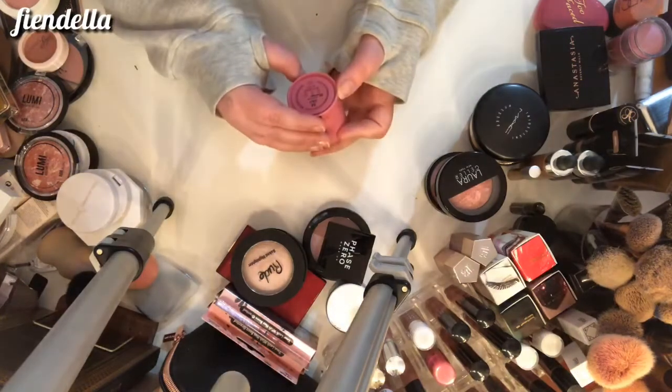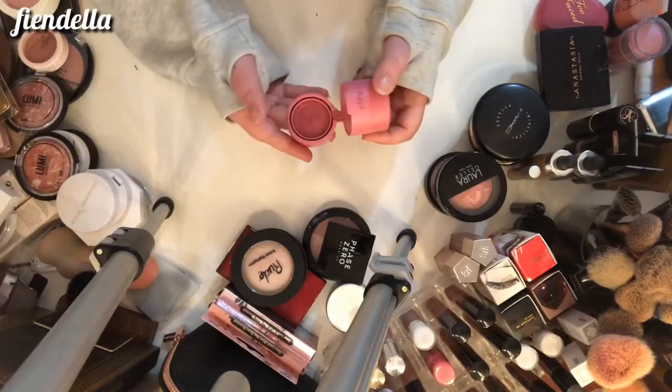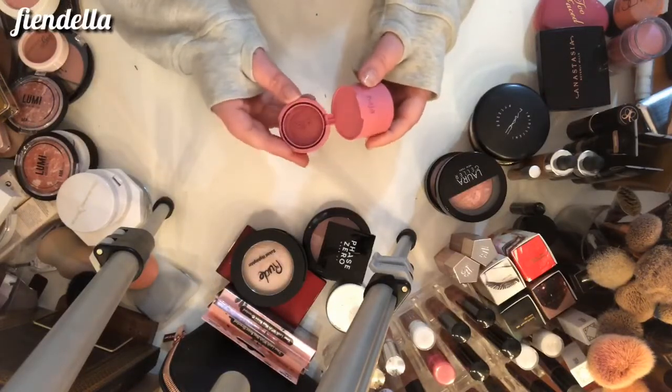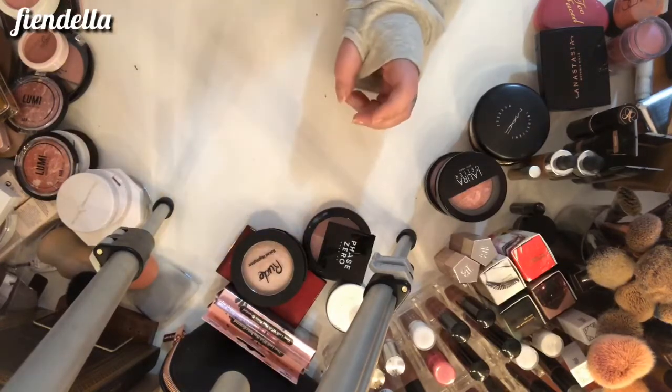This is the Kaja Cheeky Stamp in zero four Feisty. I haven't used it more than one or two times, but I think I'm going to keep it for now — and if I don't use it, it will get decluttered later.